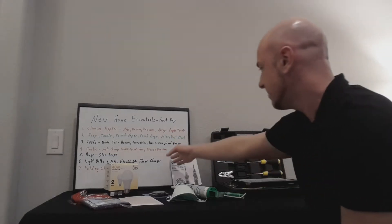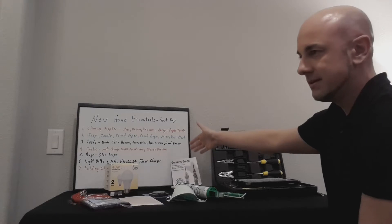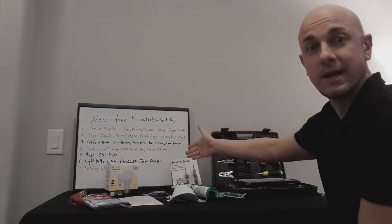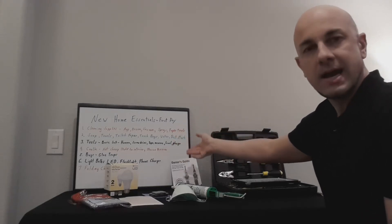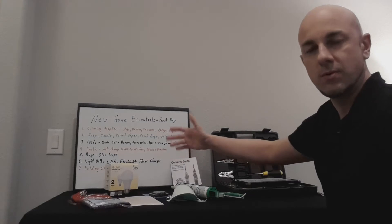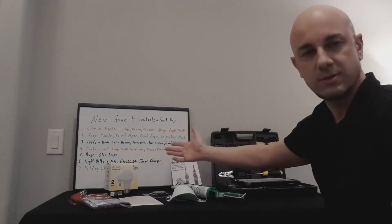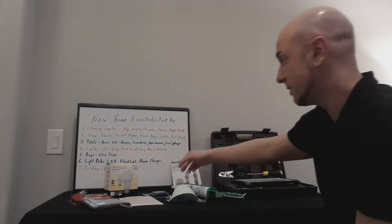Hammer, screwdrivers, tape measure, level, a plunger for the toilet. You really have no idea exactly what might happen that first day. Heaven forbid the last people that were in the house had something crazy going on that you didn't know — and they clogged it. Make sure you've got your plunger with you.